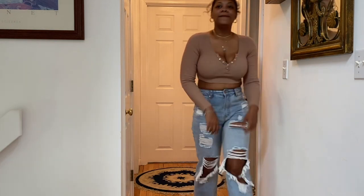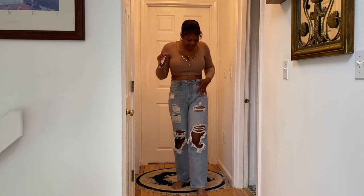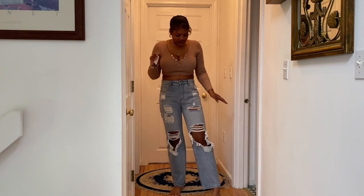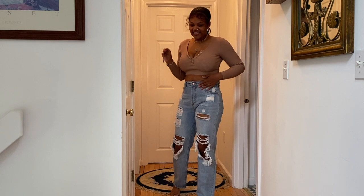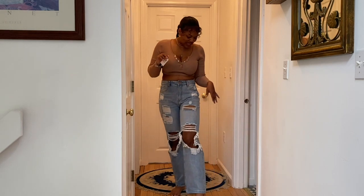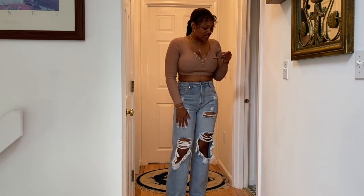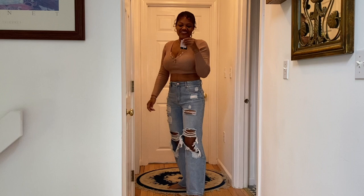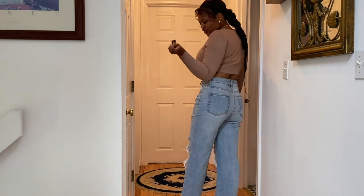Starting off first, the jeans I'm rocking are like these mom jeans slash — I don't know — they're kind of baggy like boyfriend jeans, but I feel like they're more like mom jeans. Although if I got them in a way bigger size I could have them sitting low and super baggy, which looks super cute. These are a size seven and they're called the Go Bestie straight leg jeans in a light blue wash.